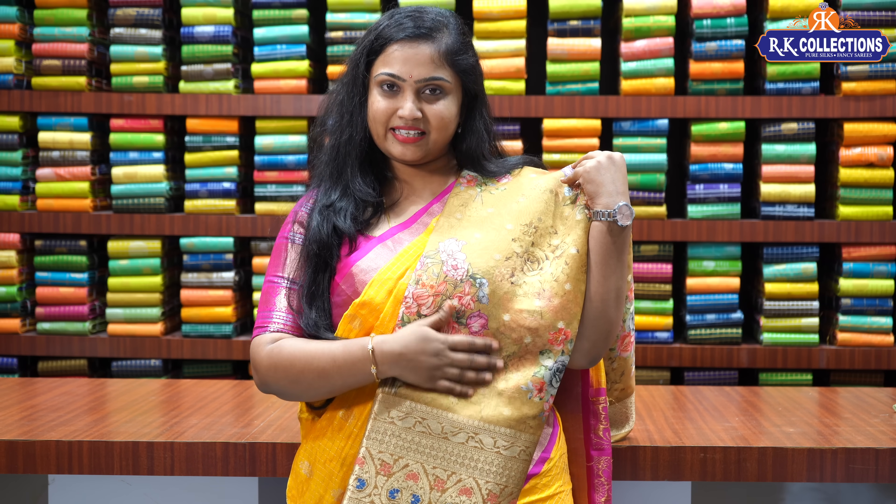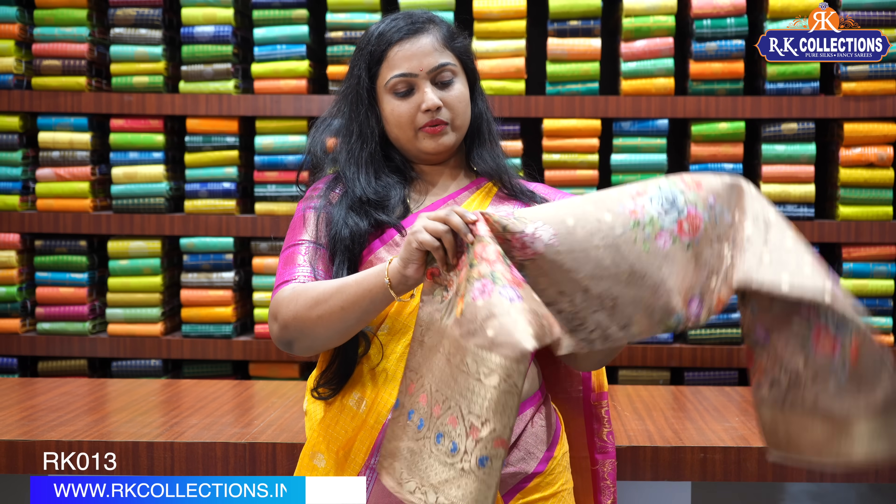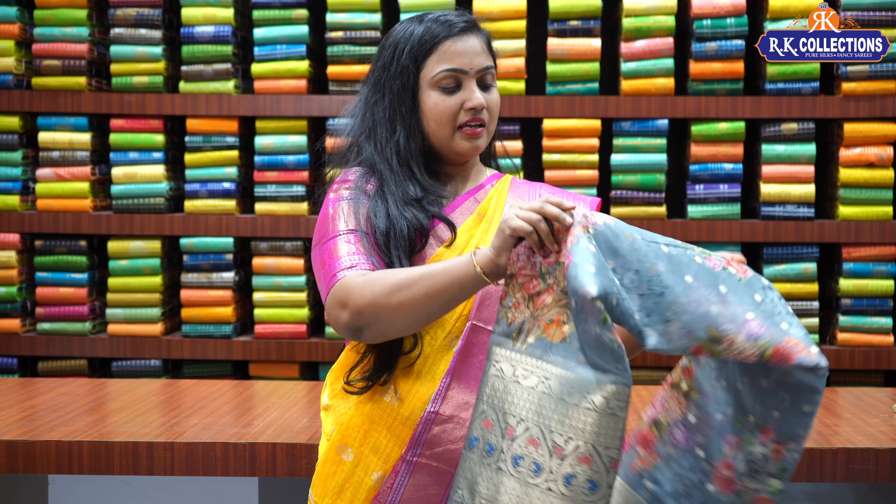Let's check the shades available in this pattern. The second color is a lovely mustard yellow with the same borders and same price — Rs. 1,980. The third color is a classic green with the same print and same borders, priced at Rs. 1,980. The fourth color is a nice bluish gray with the same print and same borders, priced at Rs. 1,980.